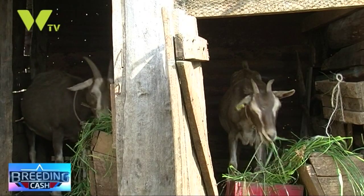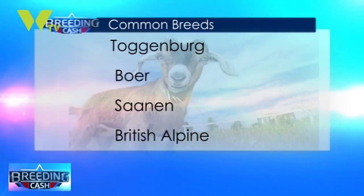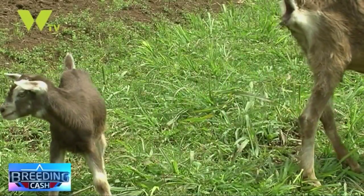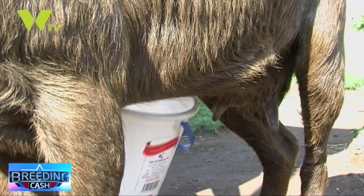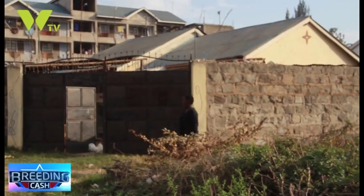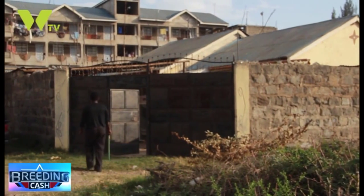The common breeds of dairy goats in Kenya, even though they are foreign breeds, are Togenburg, Boer, Saanen, British Alpine, German Alpine, Anglo-Nubian, Angora, and Obahasan. Unlike local goats, dairy goats are bred for milk production and can produce up to 10 times that of the locals. They multiply very fast, kidding twice a year and often producing twins or triplets. The quality of milk and the prices are higher than cow's milk, making dairy goat farming a lucrative venture even for town dwellers.